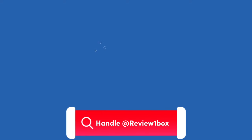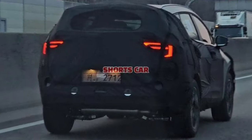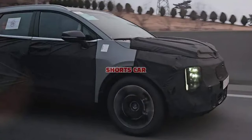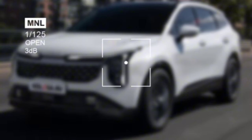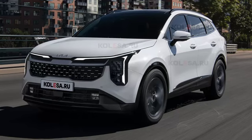Using our official handle at Review One Box — links are also provided in the description below. This week, spy photographers caught the new facelifted Kia Sportage undergoing testing. On the basis of these published spy photos, renderings have been depicted which give us an opportunity to assess its new look and features.